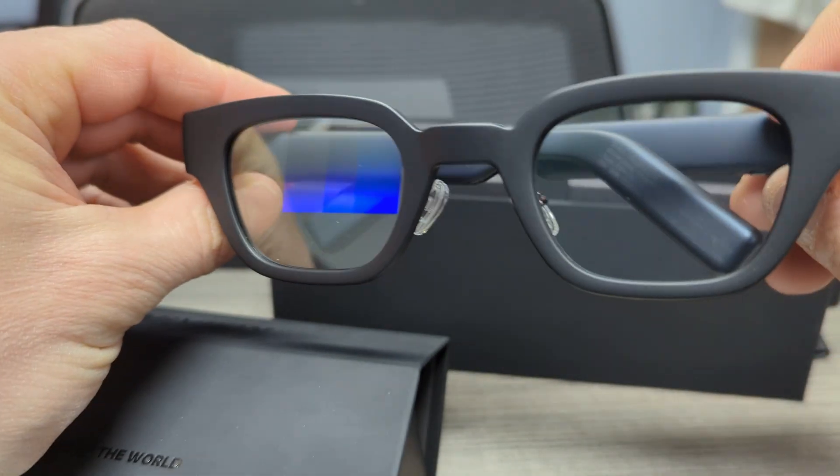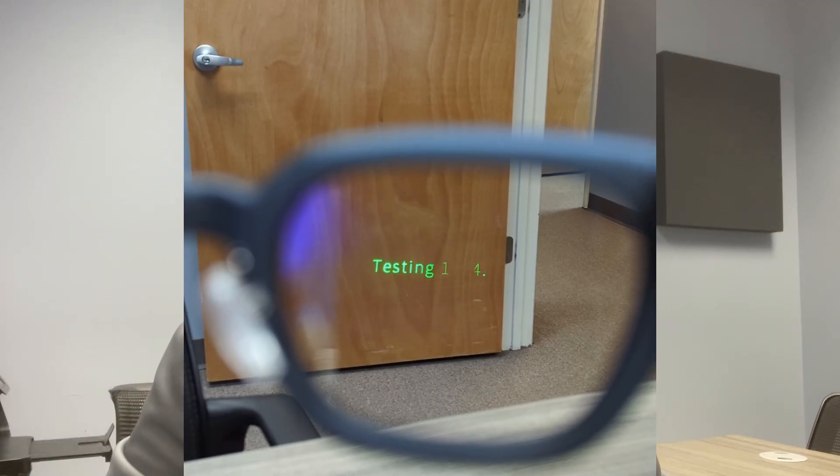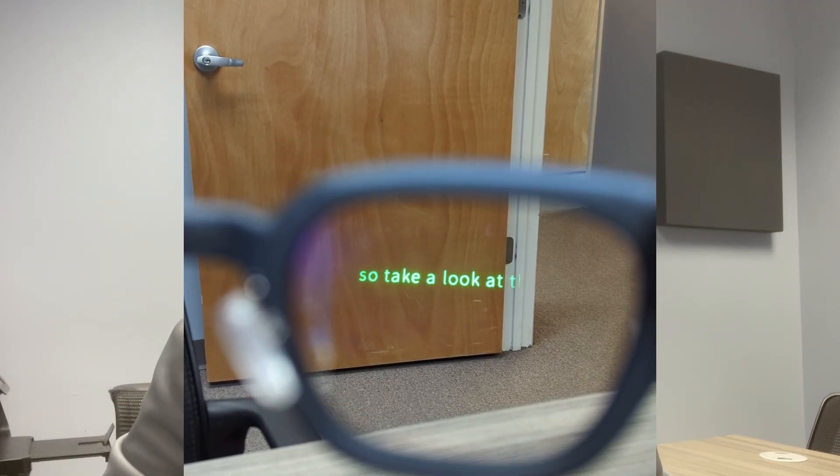These are smart glasses that provide real-time captions, kind of like live subtitles, for the world around you. Conversations, meetings, even dinner out with friends. It's like closed captioning for life.